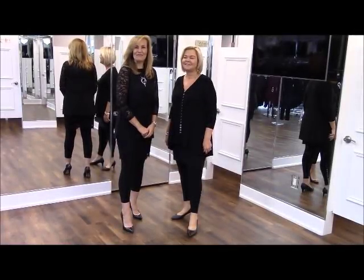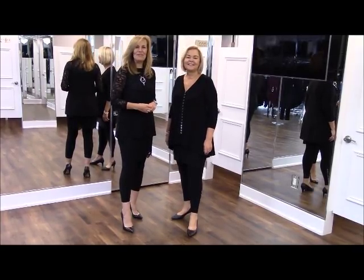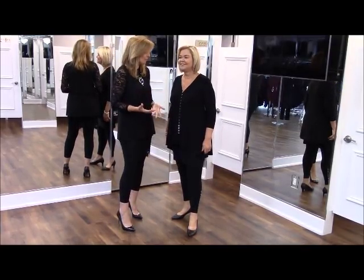Good morning, ladies. It's Diane from Watch Us Women, manager here at the store. I have Karen with me this morning. Good morning, Diane. Good morning, Karen. We are very excited about our new season. We haven't done a video in a while because we've been super busy with the summer.